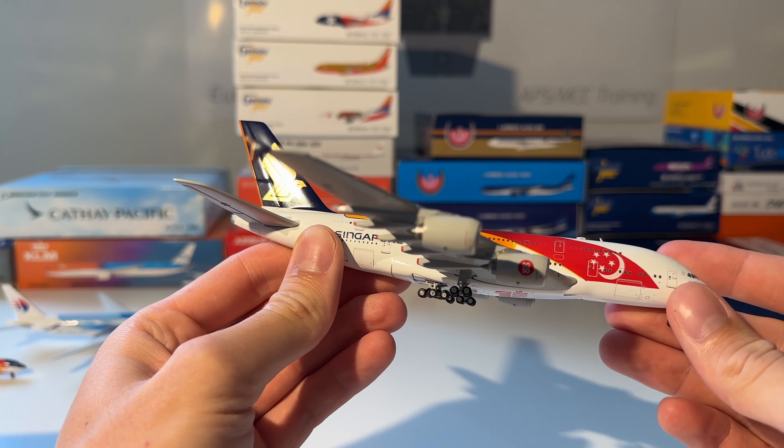Next up is this Garuda Indonesia Boeing 777-300ER from Phoenix. Here you can see the model out of the box — beautiful model by Garuda Indonesia and Phoenix Models. It also features antennas, so that's a plus.